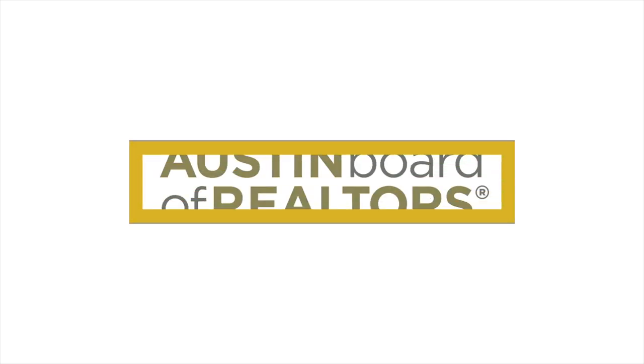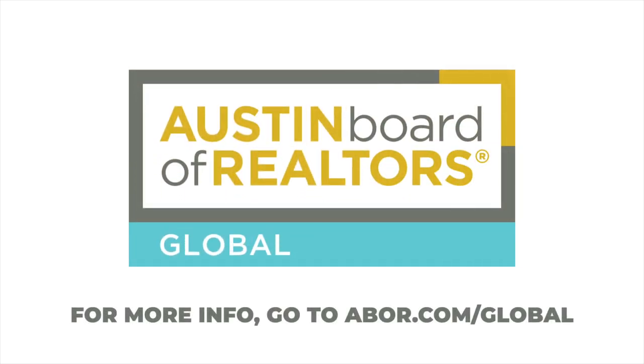Thank you for joining us for the Top 15 Things Every Foreign Client Should Consider, brought to you by the Austin Board of Realtors Global Business Alliance. Stay tuned for more information on this exciting topic.